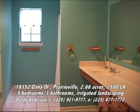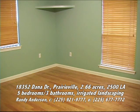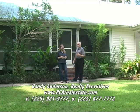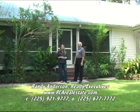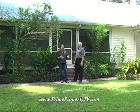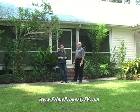The home has five bedrooms and three full bathrooms with very spacious rooms, and even with over 2,500 square feet of living area it is very energy efficient. To tour the home, call Randy on his cell at 225-921-9777 — available six and a half days a week. If you have questions about any homes seen on the show today, visit our website at www.primepropertytv.com for this home and the others we've seen with Realty Executives, including all phone numbers and information.